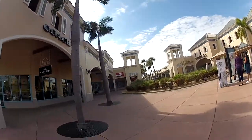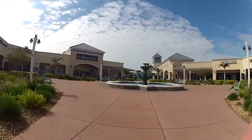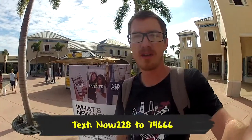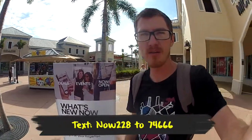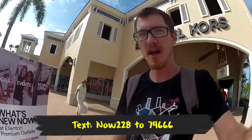Look up Ellington Mall and if you're in the area, you should check it out. If you want to see new deals, special offers, and events that are going on, just text the number below. Check it out and you'll find out the greatest deals and events happening at Ellington Mall.